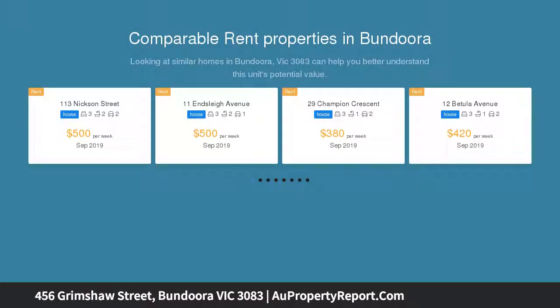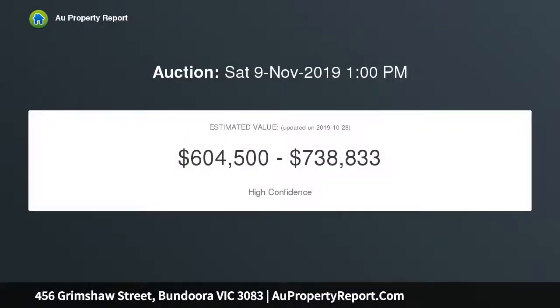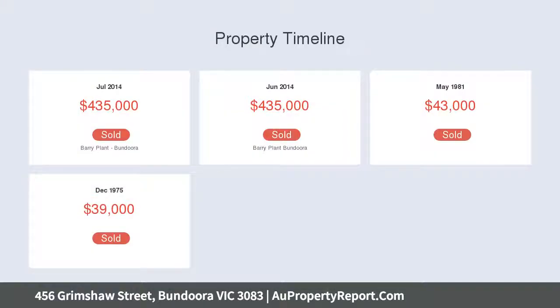Upon entry you will discover a vast formal lounge room, followed by the kitchen with a family meals area. Further comprising three good-sized bedrooms, all serviced by a bright central bathroom and separate toilet, plus heating, cooling, security shutters and high ceilings.